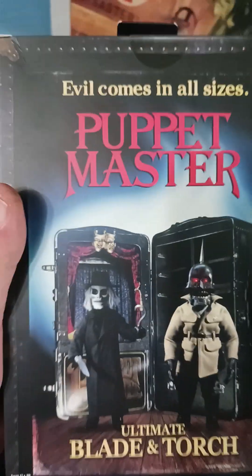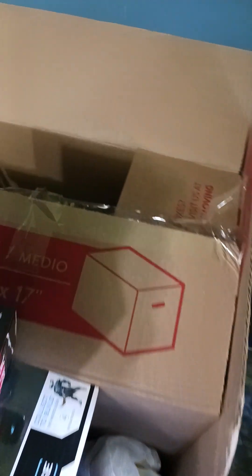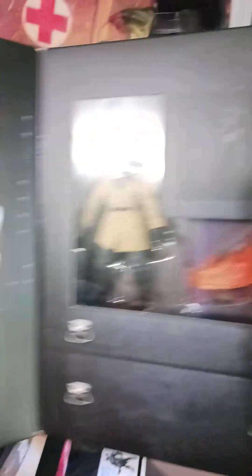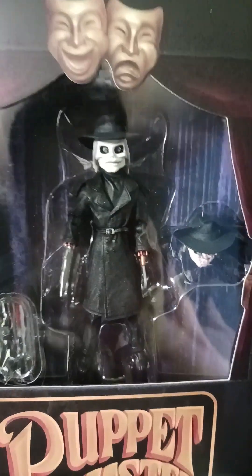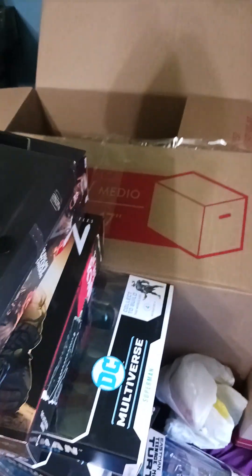And then oh yeah, I got another Puppet Master. Wonder if it's the same... I was just grabbing stuff. Oh no, it's different — sweet! Look at this, this is awesome. That was $32 too.